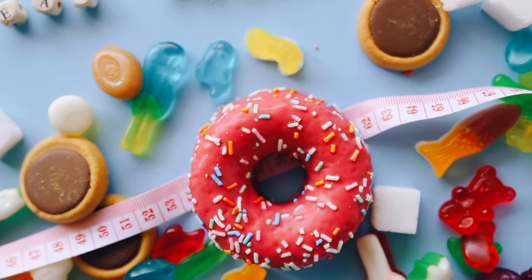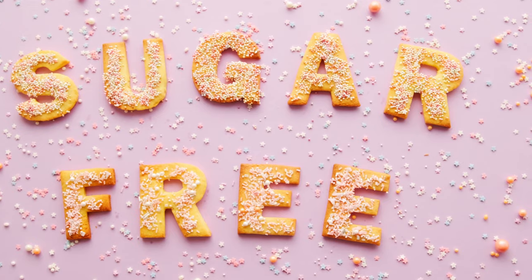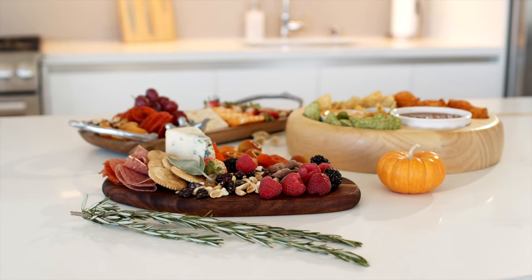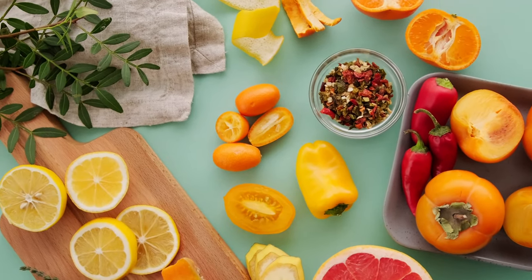Limit sugar and refined carbs. High sugar intake can lead to the formation of advanced glycation end products, which can damage collagen and lead to premature aging. Limiting your intake of sugar and refined carbs can help maintain your skin's collagen levels.